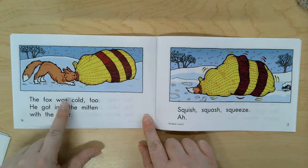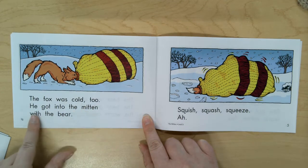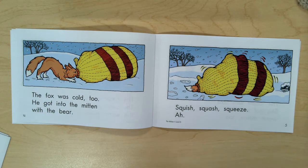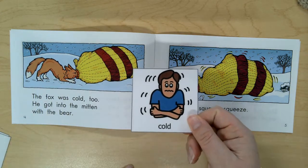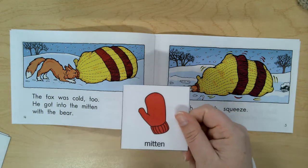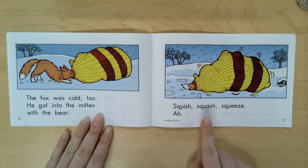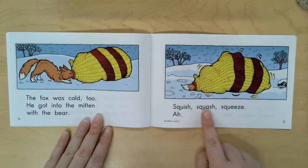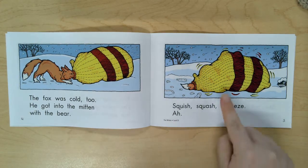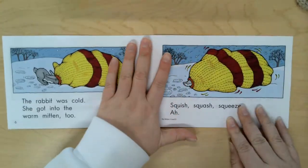Turn the page. The fox was cold too. He got into the mitten with the bear. The fox was cold, so he decided to get into the mitten. Now we see our fun words: squish, squash, squeeze. That mitten looks like it's moving around and shaking as they get in the mitten.